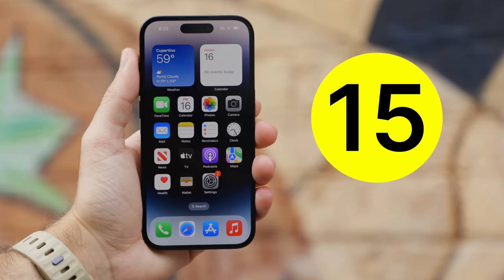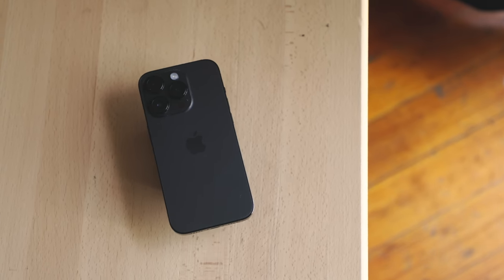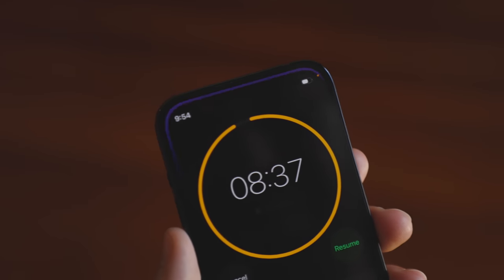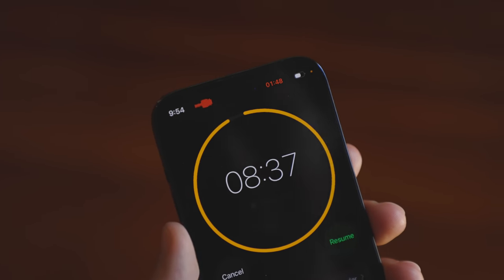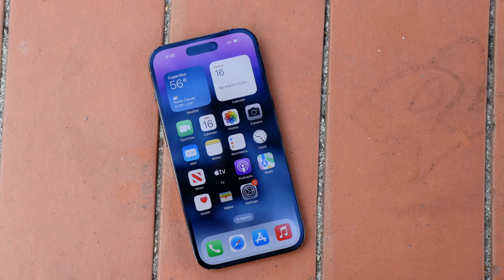Let's break down the top 15 or so biggest features you need to know about with the iPhone 14 Pro and iPhone 14 Pro Max. Is this the best iPhone ever made? Are these some really great upgrades? Or is this just Apple marketing hype and not worth your money at all?